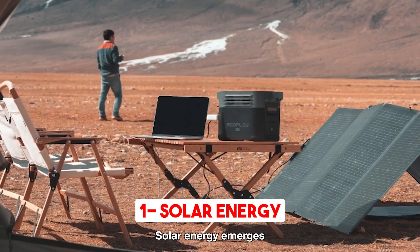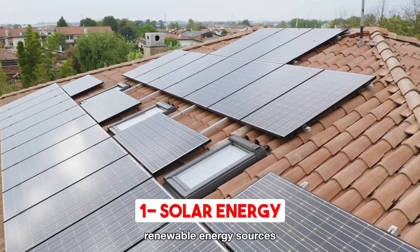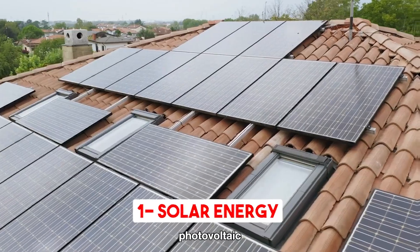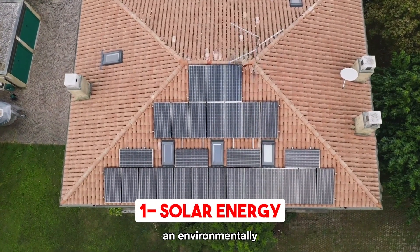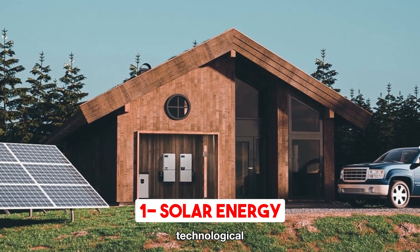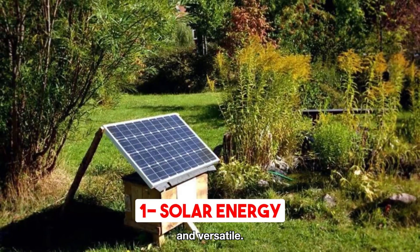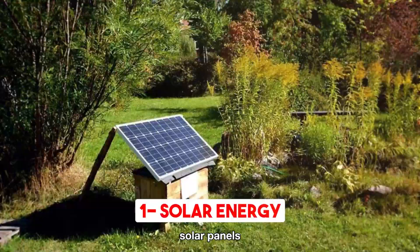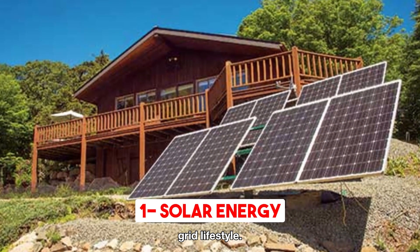Solar energy emerges as the ultimate choice when it comes to abundant and accessible renewable energy sources for off-grid power. Utilizing the boundless power of sunlight, photovoltaic solar panels efficiently convert it into clean electricity, offering an environmentally friendly energy solution for your home. Thanks to technological advancements, the installation of solar panels has become more convenient and versatile. You can opt for rigid rooftop panels or portable solar panels with no fixed setup, allowing seamless integration into your off-grid lifestyle.